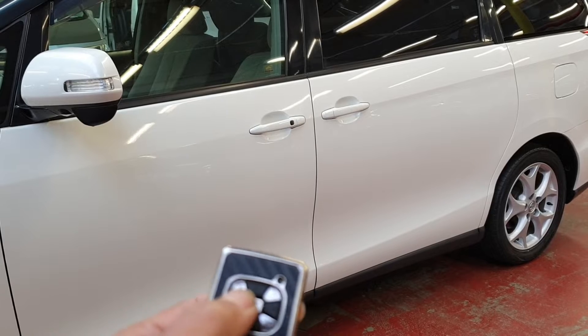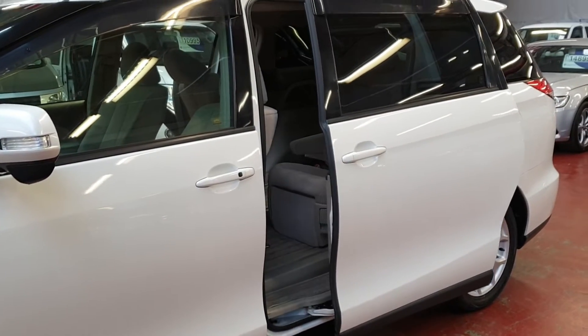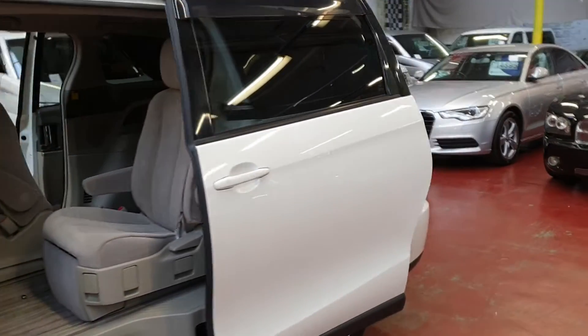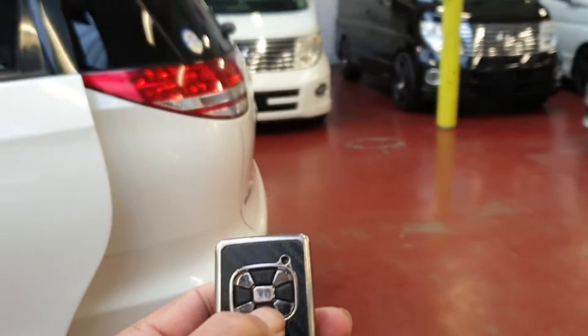So those are the two power doors. They can be operated with the key, and it has a rear tailgate as well.